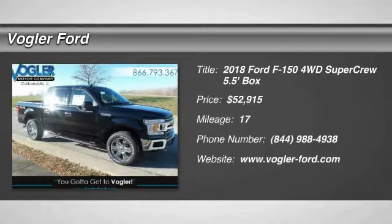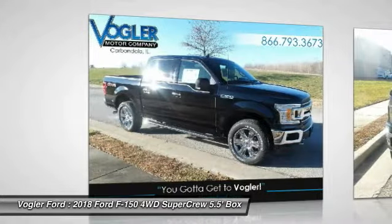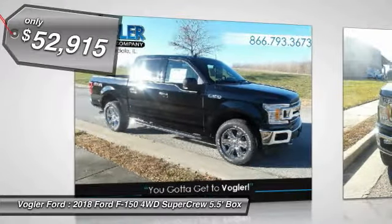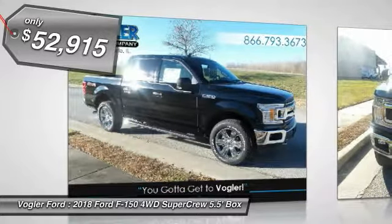Welcome to Vogler Ford's exclusive online vehicle listings. This brand-new 2018 Ford F-150 has a 5.0-liter V8 engine, automatic transmission, and four-wheel drive.